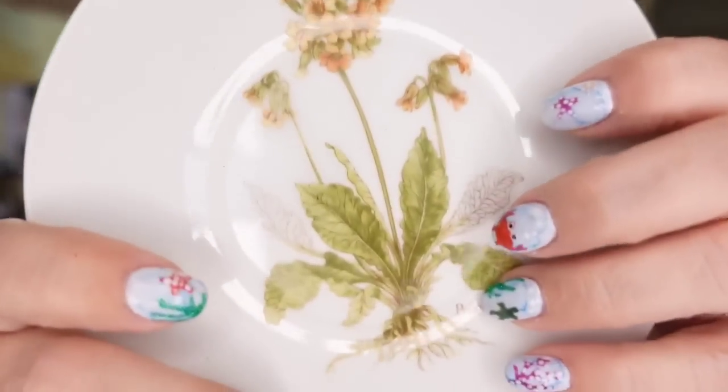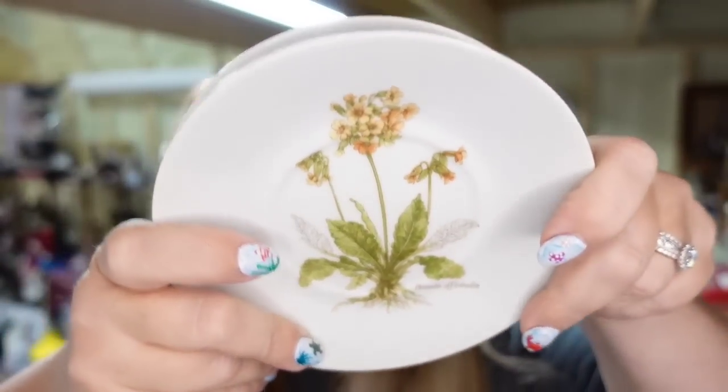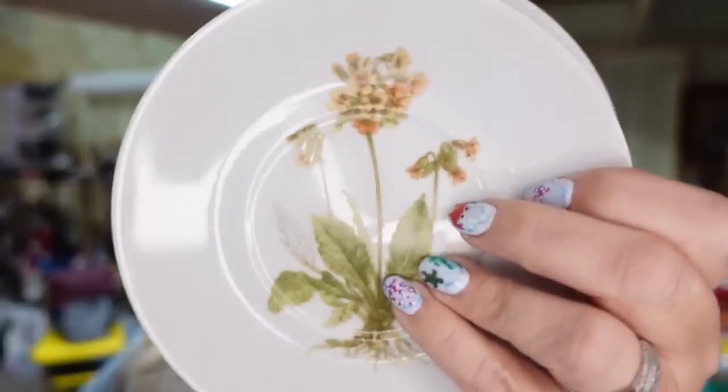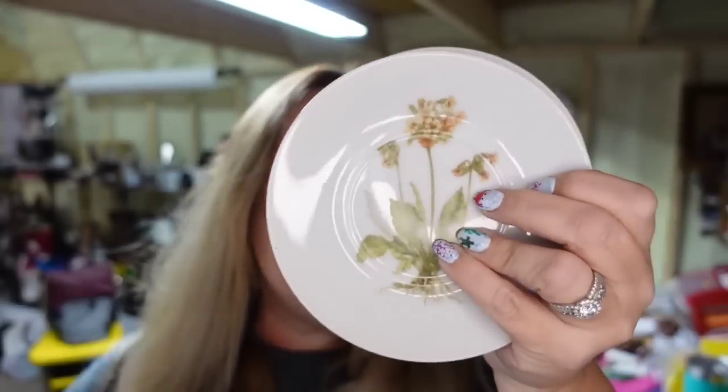Another thing we've had for almost three years — these are four little botanical flower plates. They do have a sticker that says made in Japan. $7 for all four, so they're going to be about a $4 profit, but they took three years to sell. When you pick up plates and stuff like that, make sure you check comps so you're not stuck with them for three years like I was.